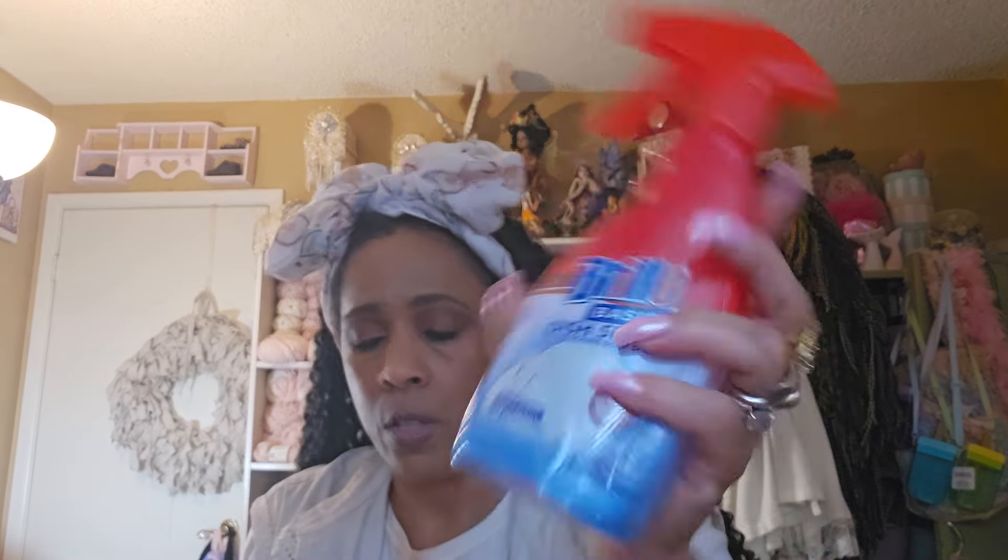I wanted to try this Brillo Basics dish spray, so I got this. Some of the shelves are empty — there was no dish soap. This was at the front of the store and that's all they had, plus some Dawn on a small end cap. You guys know the whole back wall of Dollar Tree is cleaning supplies — almost the whole wall has nothing on it. There's some supply chain problem going on, but they had this Brillo Basics dish spray and I wanted to try it anyway.